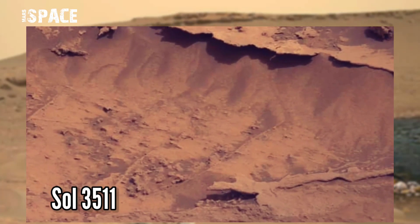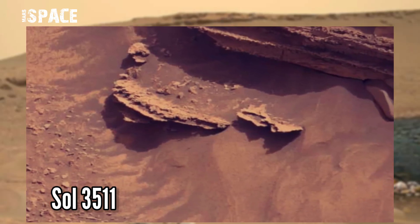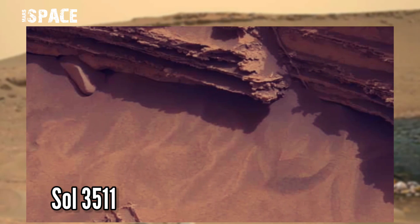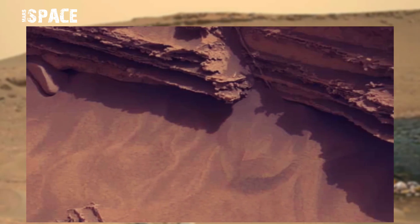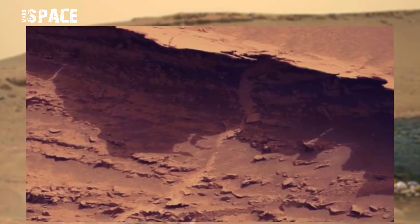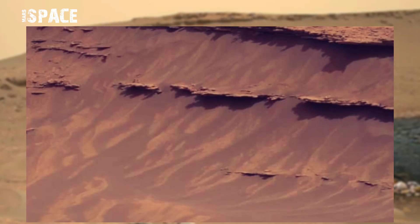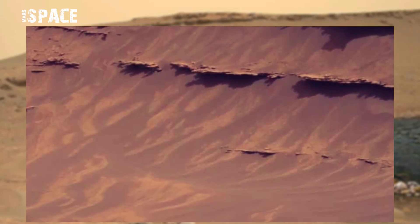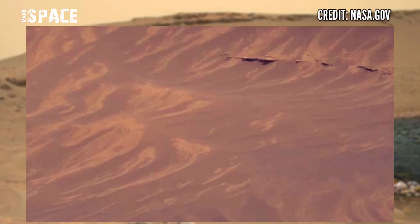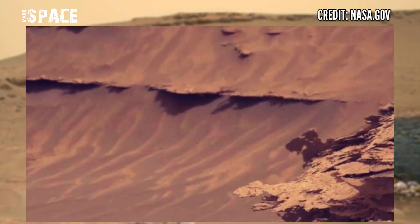This image was taken on Sol 3511 of its mission, June 22, 2022, using the right Mars cam, and discovered this area. In the ancient past, Mars was filled with life and almost had water, but now it's just a dead planet with no life and no water. According to me, spotted here is a structure that looks like a dry pool or dry river. What do you think about a possible ancient dry pool or just a natural structure? Let me know in the comments below.